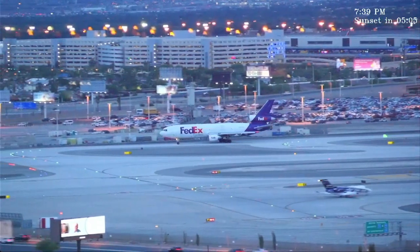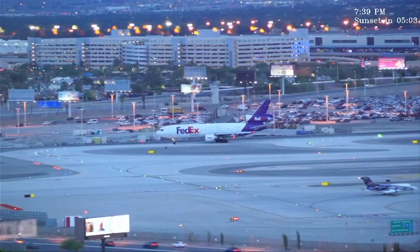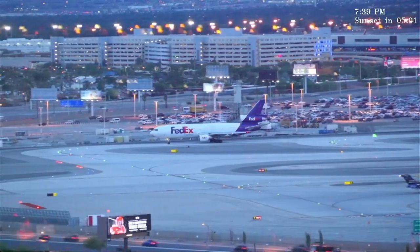Allegiant 84, cross runway 26R at Alpha 6, ground point 1. Cross 26R at Alpha 6, ground point 1, Allegiant 84.